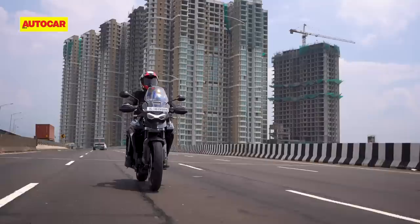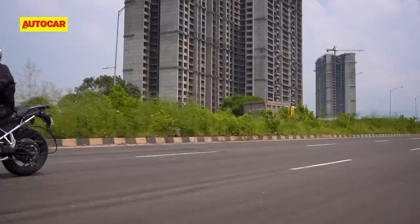At the same time, Triumph has shown that it can do some seriously aggressive pricing, most recently with the Street Triple R. It would be great to see the British company do something similar for the popular Tiger range as well.